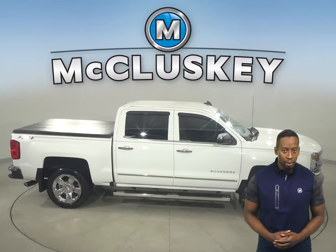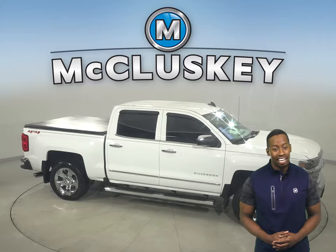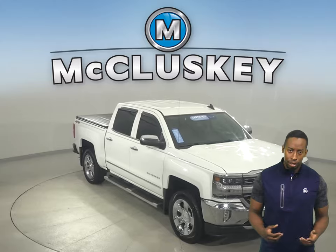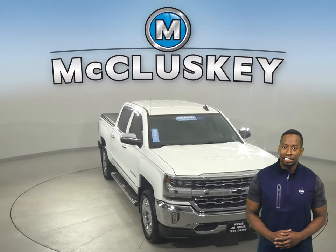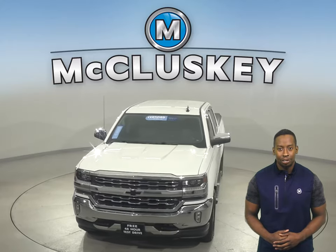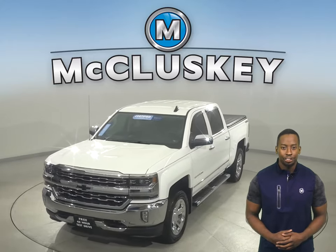It's even passed our 172-point inspection, so it's more than ready to hit the road. There's 21,000 miles on the odometer, so you can check out this Chevrolet Silverado 1500 today with our free 48-hour test drive and see why you're going to love this truck.